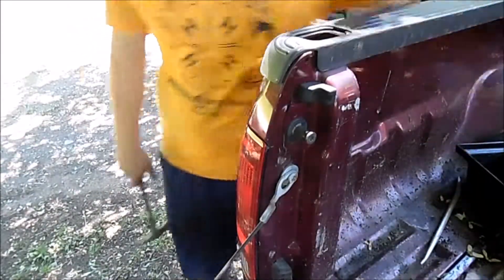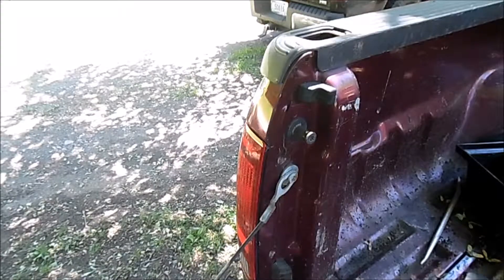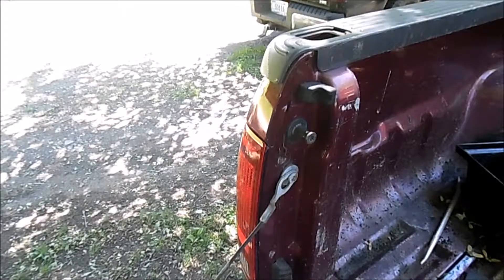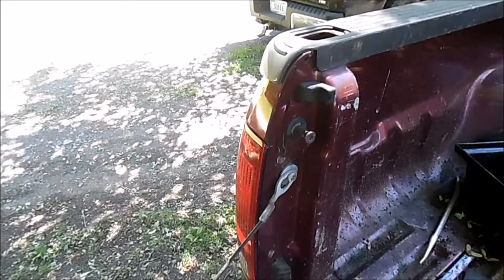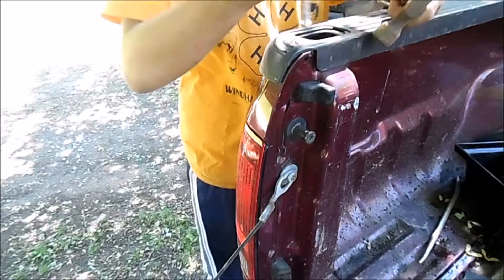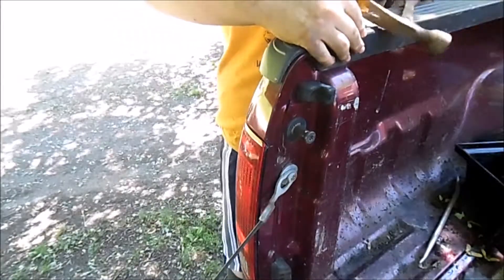Before somebody asks — no, I do not regret buying a manual, even though this kind of thing can happen. Something I should probably touch on: why didn't I have the parking brake on like a sensible human being? My father drilled it into my head to never use the parking brake. Unfortunately it's been drilled in and I'm trying to un-drill it — that's probably the biggest reason right there.